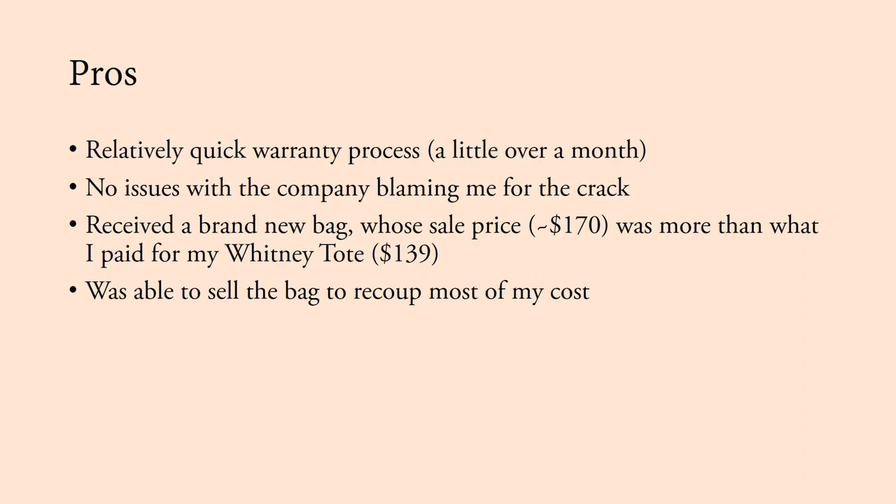Now I want to go over the pros and cons of this warranty process. Some pros: it was a relatively quick process — a little over a month. People who go through Louis Vuitton's warranty, for example, wait months. There were no issues with Michael Kors blaming me for the crack — I was worried they'd say I damaged it, but they didn't. I did receive a brand new bag, which is a huge pro. The sales price of that bag was around $170, which was more than I paid for my Whitney tote. I ended up selling the bag for $125 to recoup most of my costs — so I was only out about $14 from the sale plus $12 for shipping.